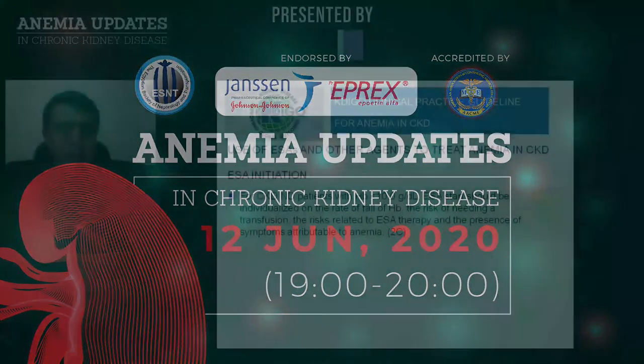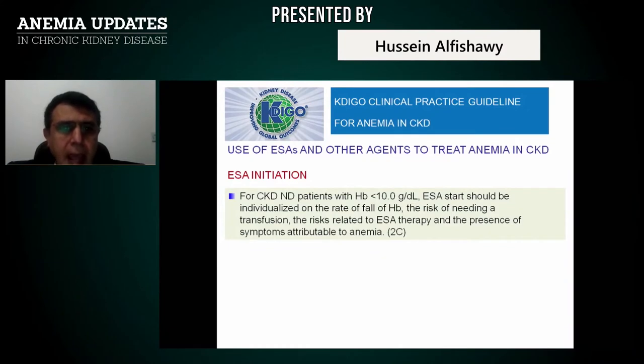The KDIGO guidelines define when to initiate ESA — erythropoiesis-stimulating agents. In CKD non-dialysis patients with hemoglobin below 10, ESA initiation should be individualized according to the rate of fall of hemoglobin, the risk of needing a transfusion, risks related to ESA therapy, and the presence of symptoms attributable to anemia. When hemoglobin drops below 10, you should seriously consider starting ESA based on clinical situation.